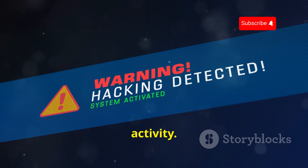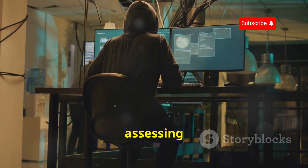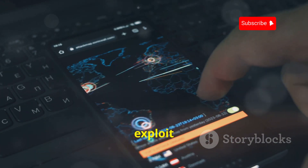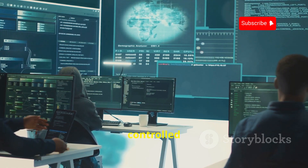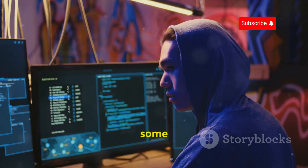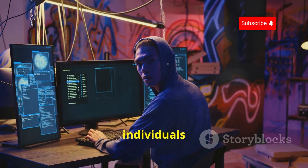For security professionals and penetration testers, AndroRAT can be a valuable tool for assessing vulnerabilities. Think of it as a way to simulate real-world attacks and understand how malicious actors might exploit weaknesses in Android security. By using AndroRAT in a controlled environment, you can gain valuable insights into protecting yourself and your data. While it carries serious ethical considerations, its power and versatility make it worth exploring for security-conscious individuals and professionals.